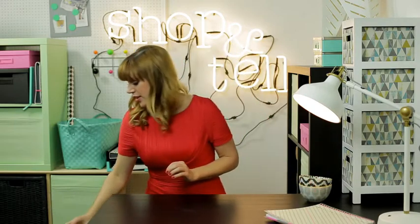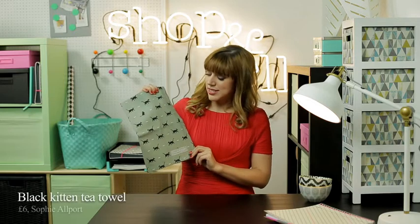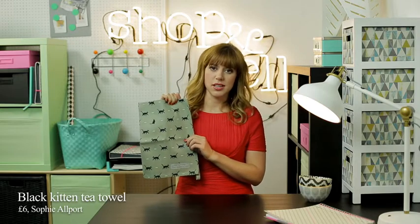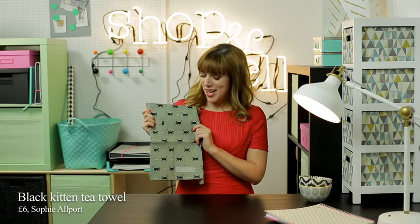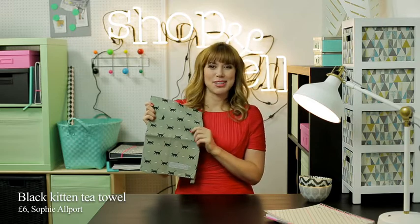And then next, being the huge cat lover that I am, I found this lovely Sophie Allport tea towel. Now she does some really lovely textile designs, she does a lot of animal prints, she does dogs and chickens but I've chosen this cat tea towel because the black cat looks a bit like my cat Oscar and it's only six pounds so it's a great bargain.